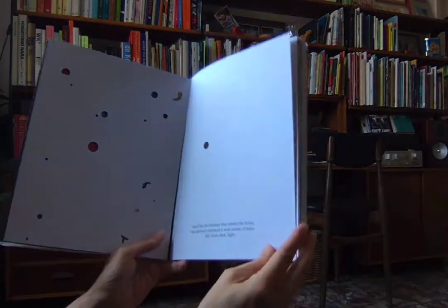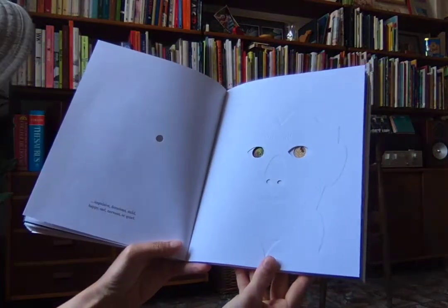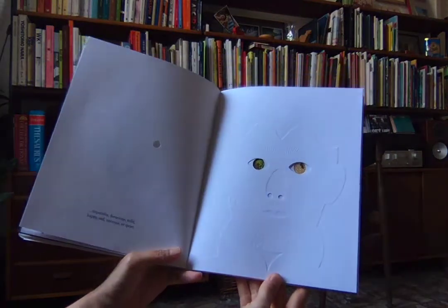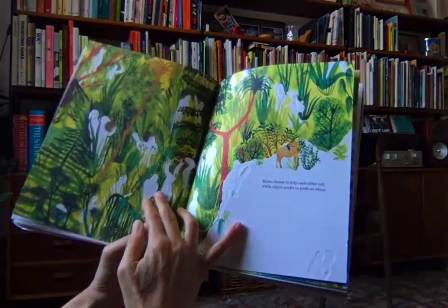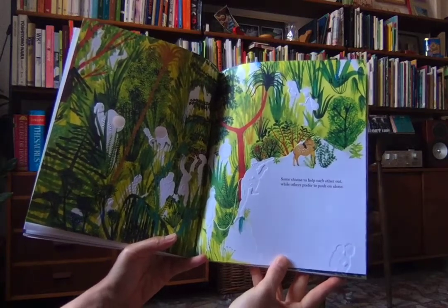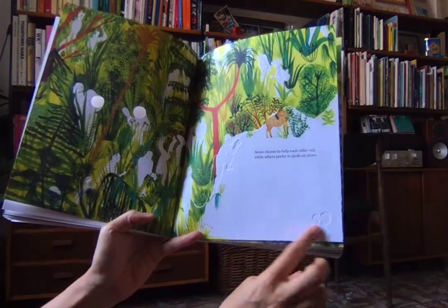Tall, short, dark, light, impulsive, ferocious, mild, happy, sad, nervous, quiet. Let's see what's in this man's eyes. Some choose to help each other out, while others prefer to push on alone. Looks like this guy's pushing on alone. Can you see all the different travelers here along the way — in the thick of the forest up here too?